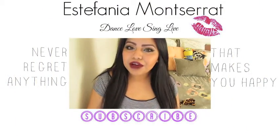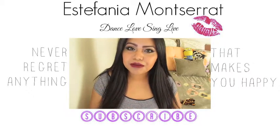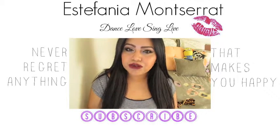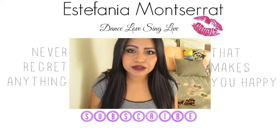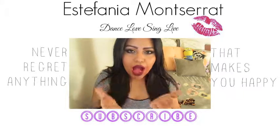Thank you guys so much for watching this video. I hope you guys enjoyed it — if you did, please don't forget to give it a thumbs up and share if you think somebody else will enjoy it as well. I try to upload videos every Tuesday, so if you want to tune in for my next video, don't forget to subscribe to my channel down below. I will see you in my next video — bye!